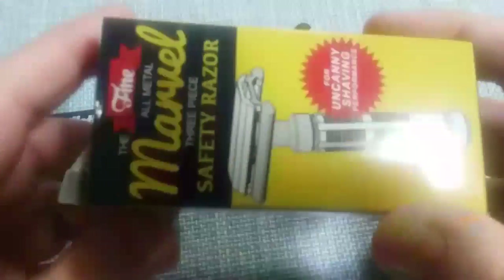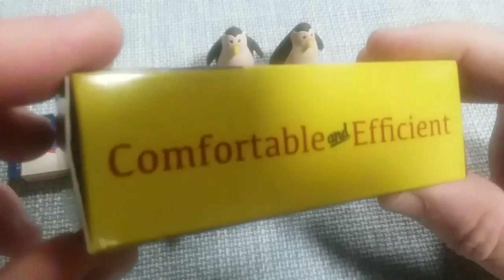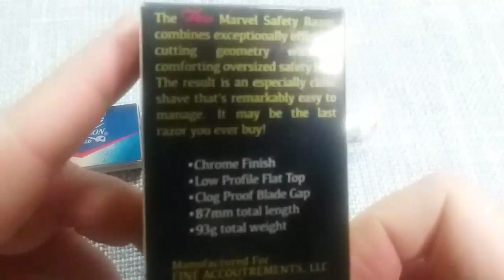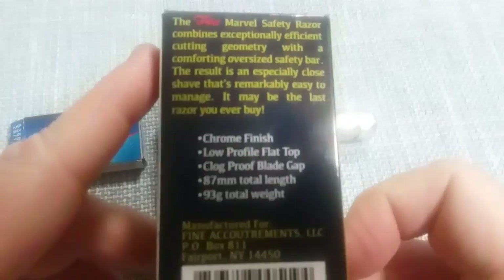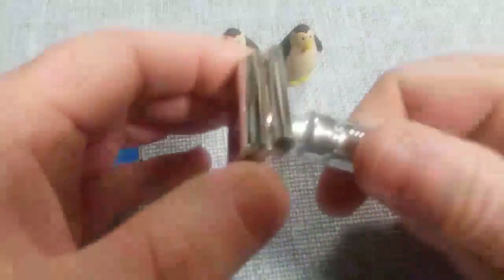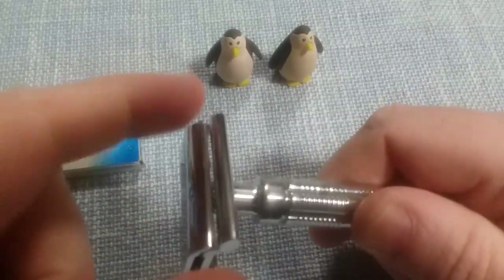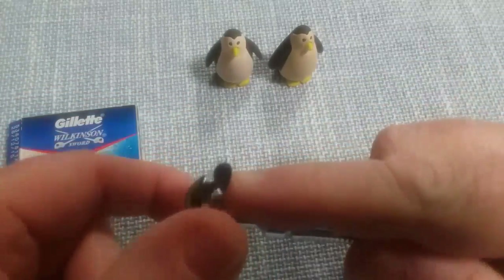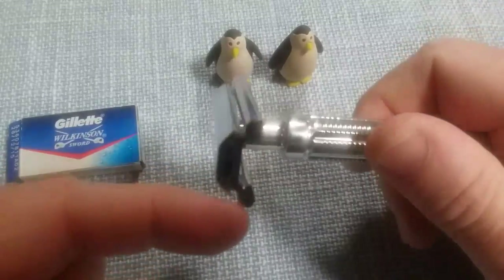On to the next — my top dog, my top razor of all time: the Fine Artisan Accoutrements Marvel Safety Razor. Comfortable and efficient — those words are perfect for the Marvel DE. It's got a real nice heavy weight to it. The angles machined into the top cap — an angular top cap — make it easier to use, and combined with the oversized safety bar you see here, it makes for one of the most comfortable shaves you'll ever have. Extremely efficient.